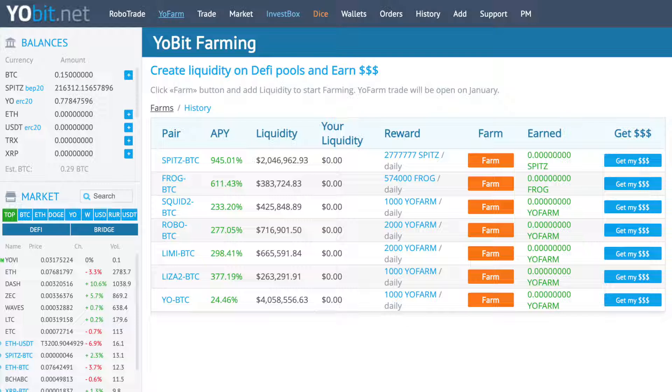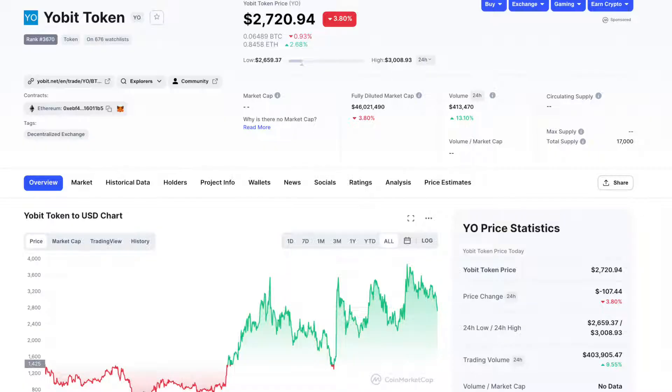The start of YoFarm trading is scheduled to be in January, but the date has not been disclosed yet. Now there are different other ways, much riskier, that can bring your APY up to 1,500% with lower cap coins. And if we look at the YoBit token on CoinMarketCap, we can see that the YoBit token has around 80% return on investment since its launch in 2019.